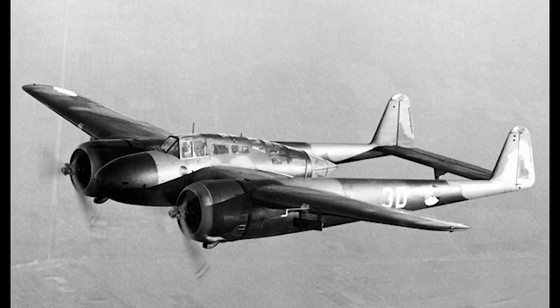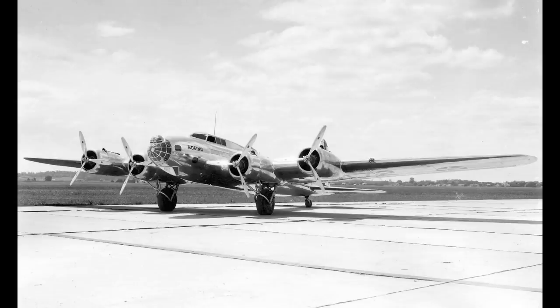In 1936 this very concept was being considered in the United States. Development of the Boeing B-17 was underway, and an operational requirement was issued for a long-range escort fighter. Two manufacturers would submit designs for this requirement: Lockheed and Bell.